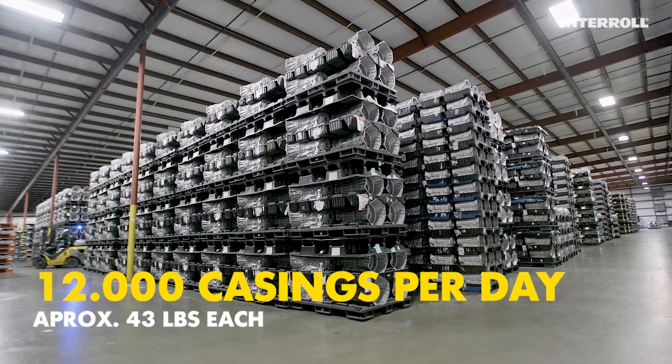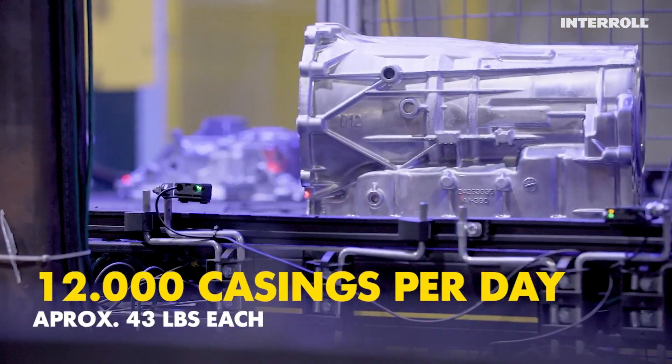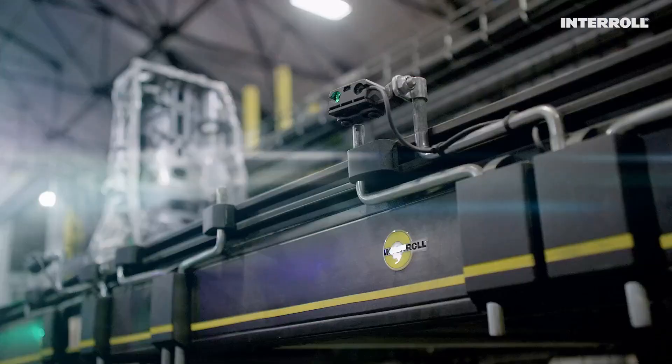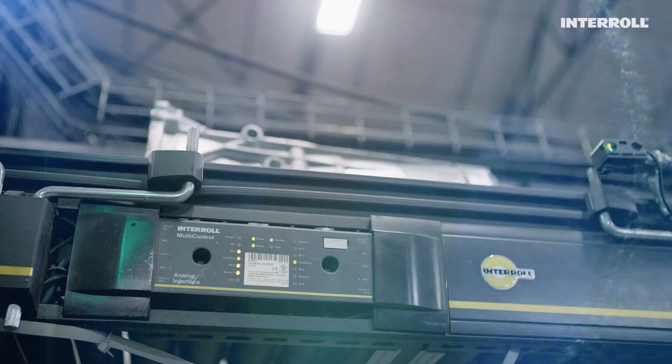Moving 12,000 transmission casings a day is no easy task for an automated conveying solution. This was going to take great partners, a future-proof technology, and the expertise of Interrol.